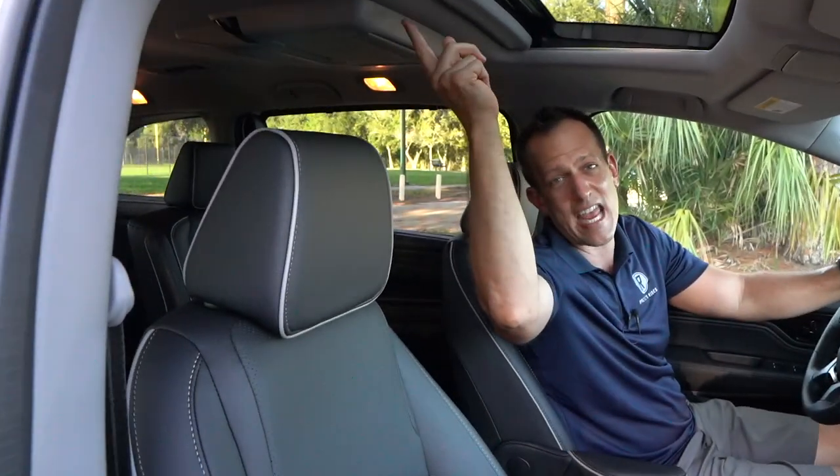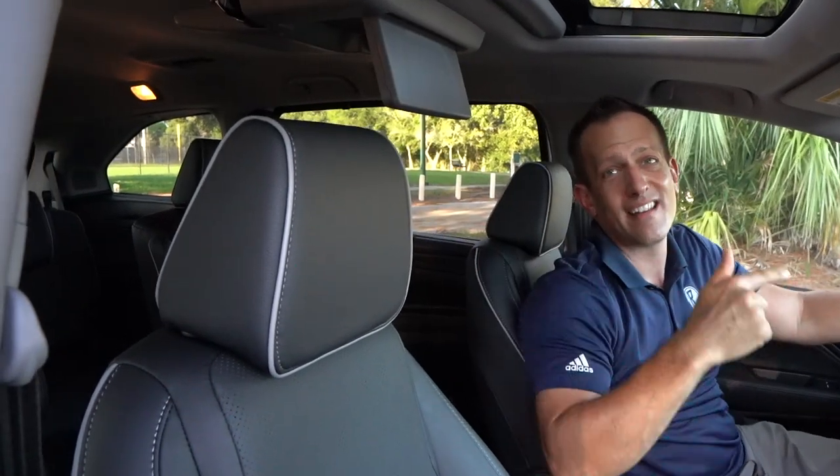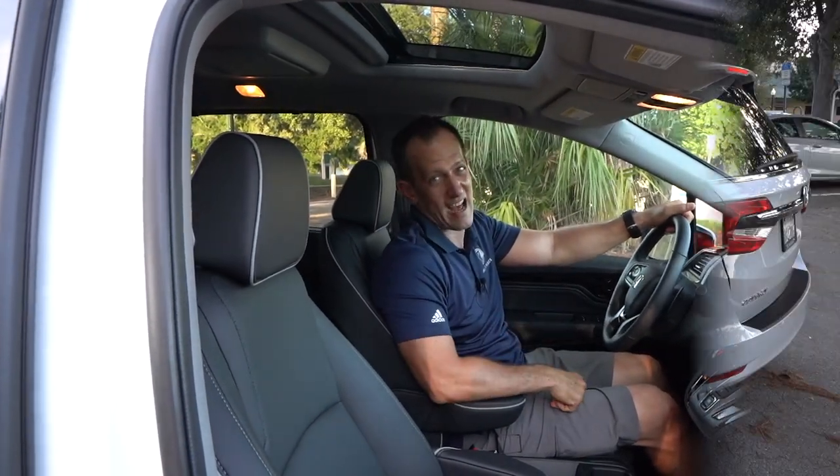You have a standard-size sunroof. The one trade-off is the rear entertainment screen swings down from the headliner, which cuts out a panoramic sunroof option. But there's still lots of room and it feels great inside. Let's come over to the driver's side to see what it's like behind the wheel.